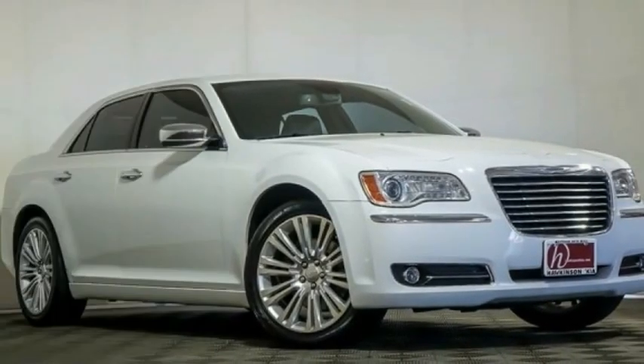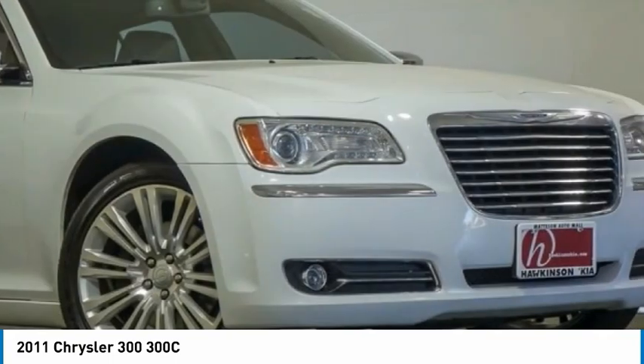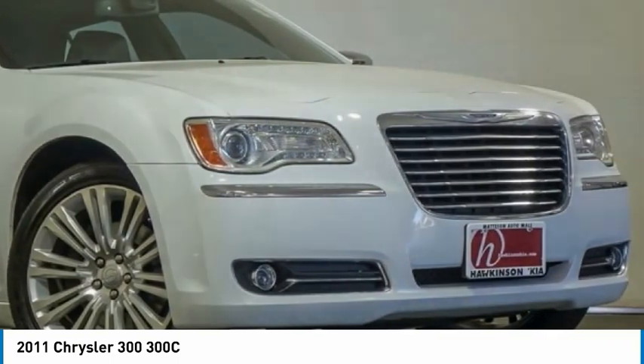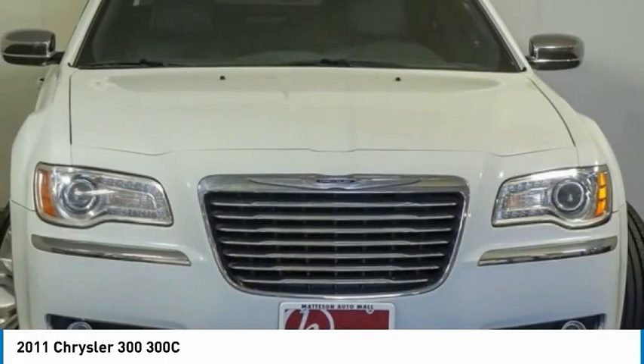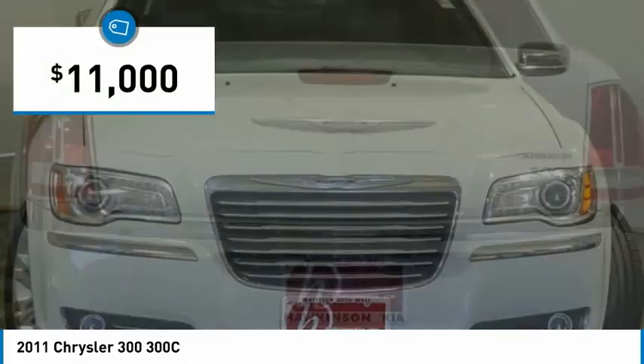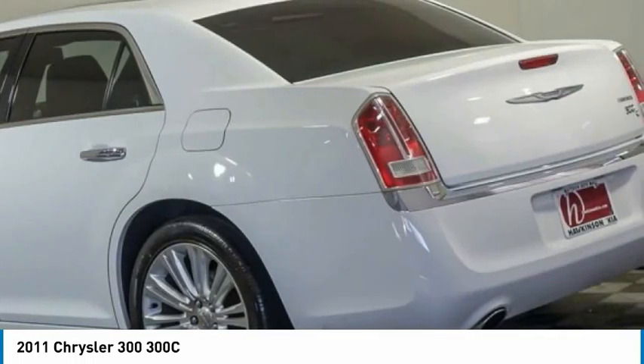You are going to love the 2011 300. The Chrysler 300 combines sport and luxury in one unique and powerful package. If you're looking for elegance and performance, the 300 delivers and is priced below $15,000. Here are some of this vehicle's great options.